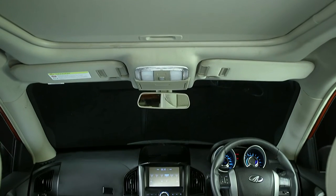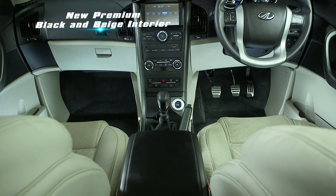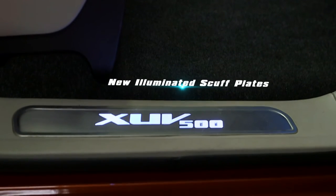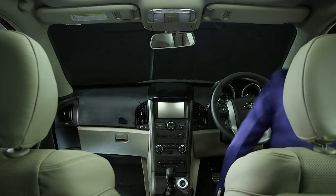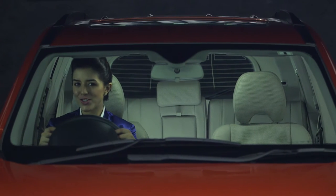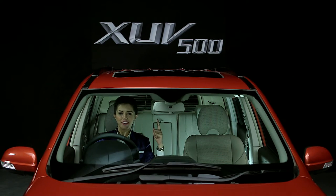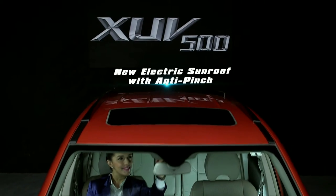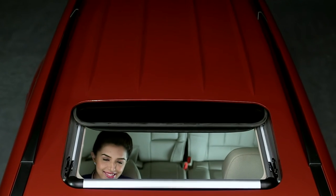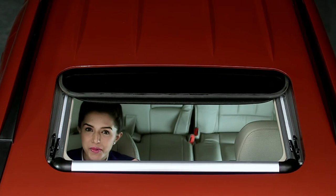The moment you enter the New Age XUV500, you will be warmly greeted by the new premium black and beige interiors. Before stepping in, check out the new illuminated scuff lids. And now, the most exciting new feature — look above: this is the all-new electric sunroof, a feature that will definitely make your driving experience a pleasurable one.